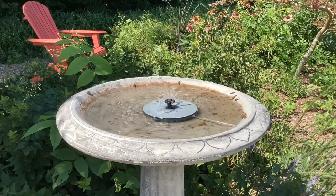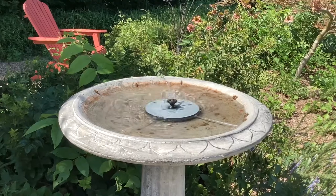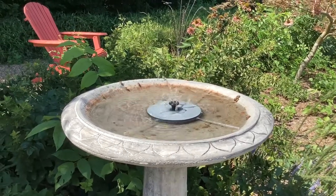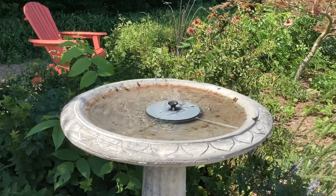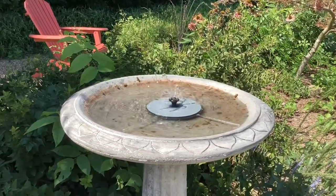Hello everybody, it's John here. I'd like to show you a little something — we got a new addition to the yard this year. My wife got a new bird bath with a little solar fountain in it, and it has been one hot spot for bees getting a drink.